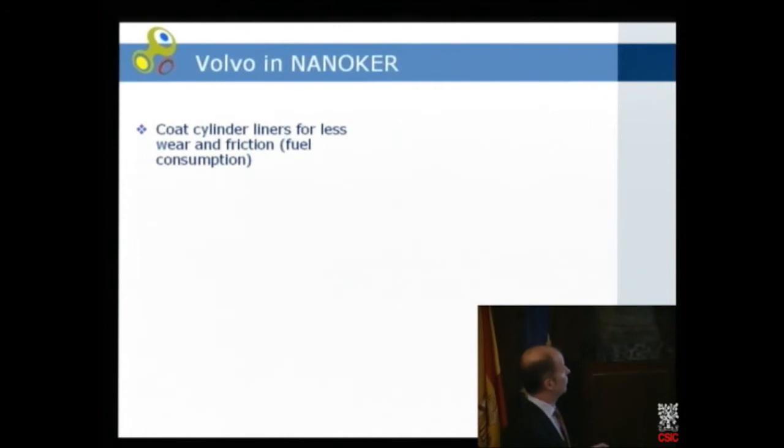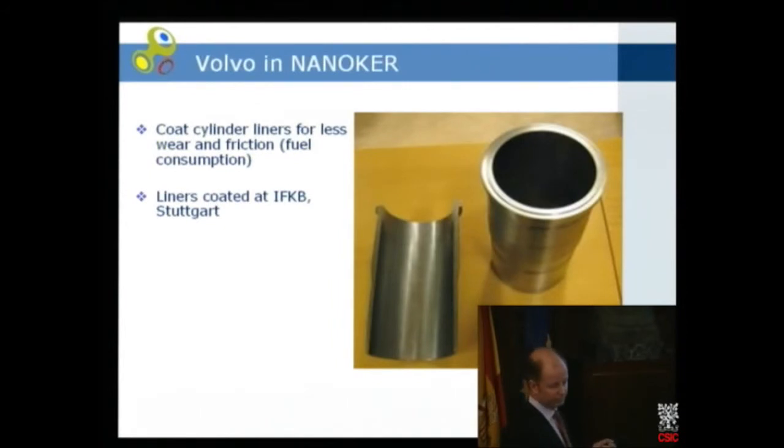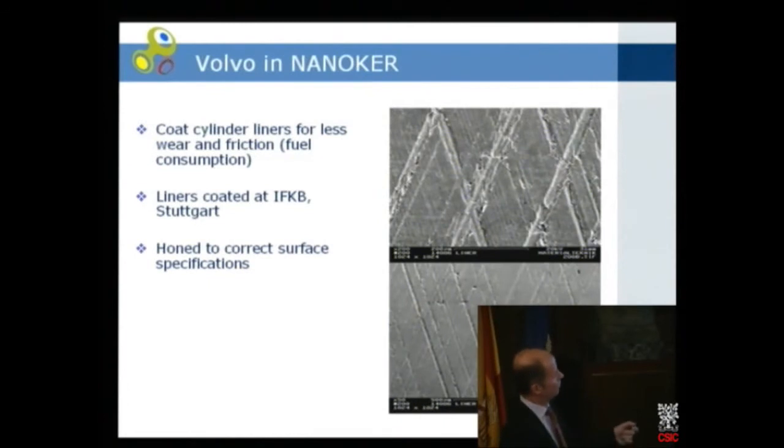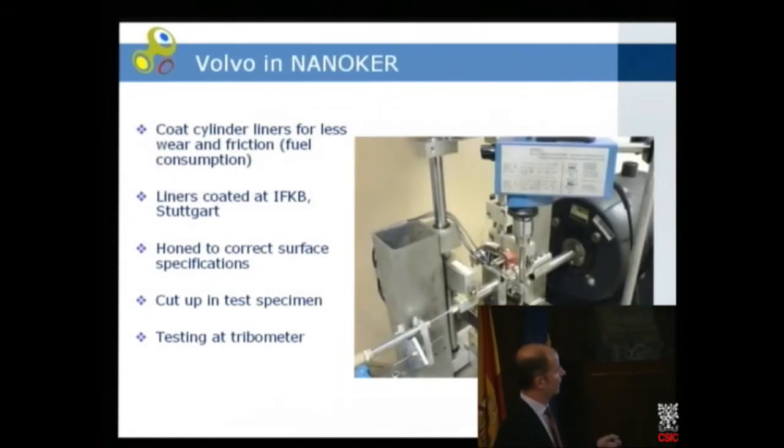In the NanoCure project, we coated liners for less wear and less friction. The liners were coated at IFKB in Stuttgart, and then honed after coating at a third partner. After honing the scratches look like this — shown at different magnifications. Then we cut the liners into test specimens for tribometer testing: a piece of liner and a ring in a reciprocating device moving with oil present, testing the wear of the different materials, especially the different liners.